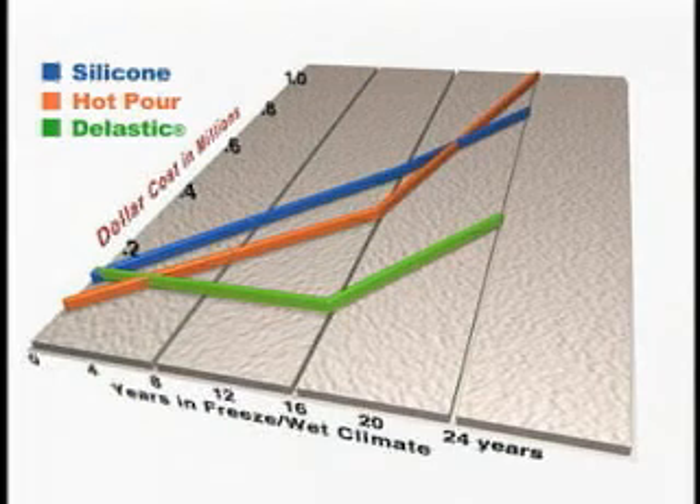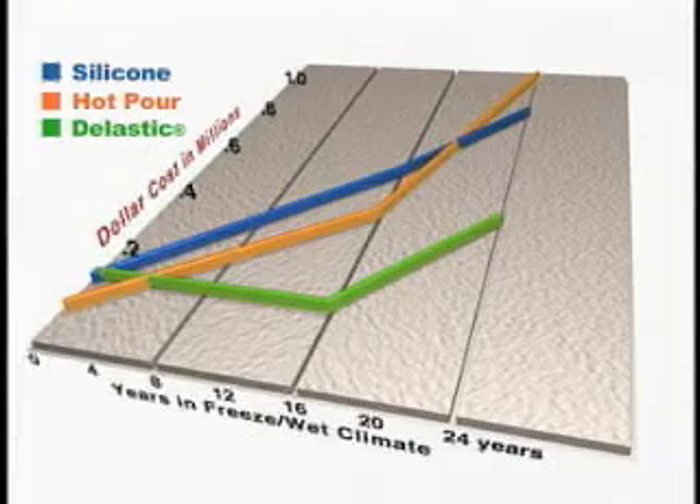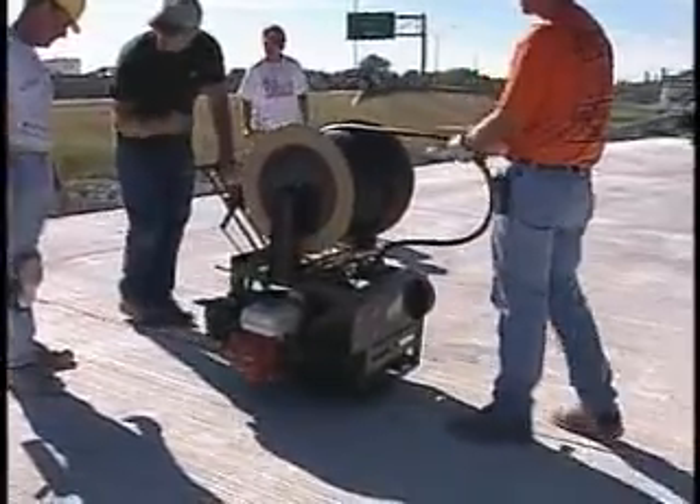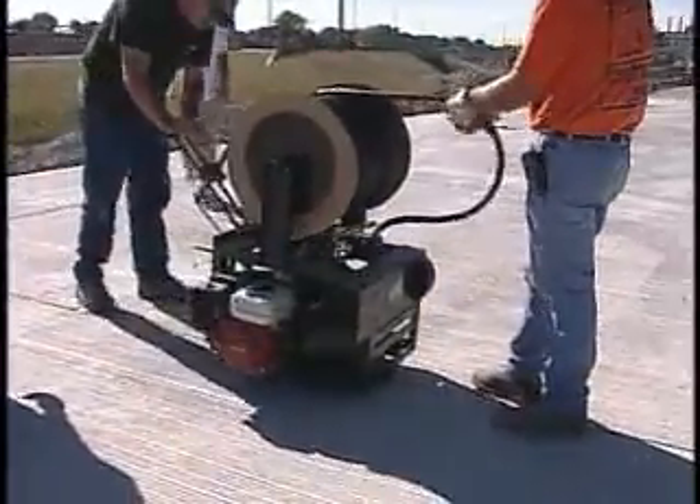with many performing even longer. The life cost analysis of neoprene to pourables shows neoprene is much more cost effective, whether you are 16 years into the project or 25. Not only do they last longer, neoprene seals also work better than pourables.